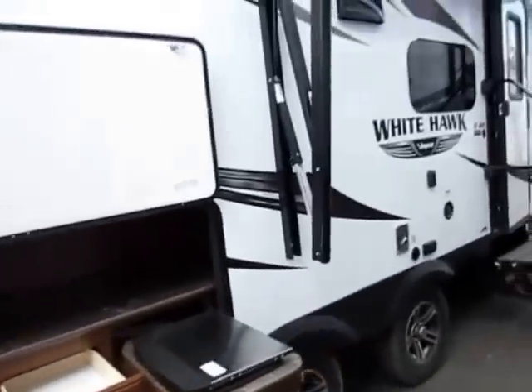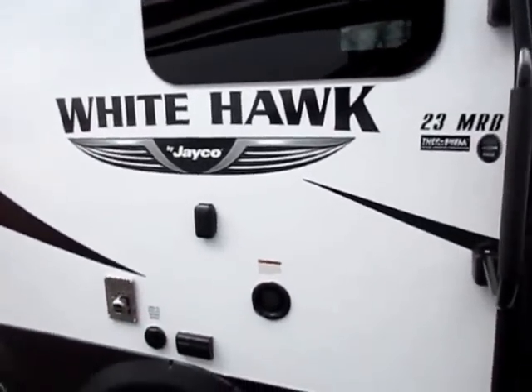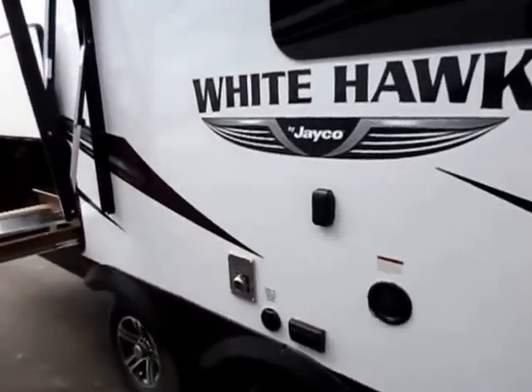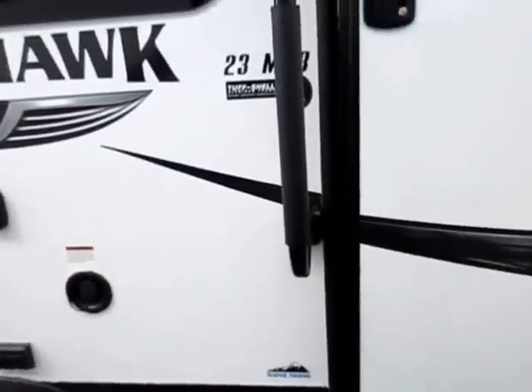There are a lot of options and upgrades present in this video. This is kind of stock footage — not every single one is going to look just like this. Also, I misspoke earlier — this is the 23 MRB, not 24. There's also a little outdoor TV bracket here: your TV inside can mount outside the camper, with a plug-in down here for inside and outside TV service.